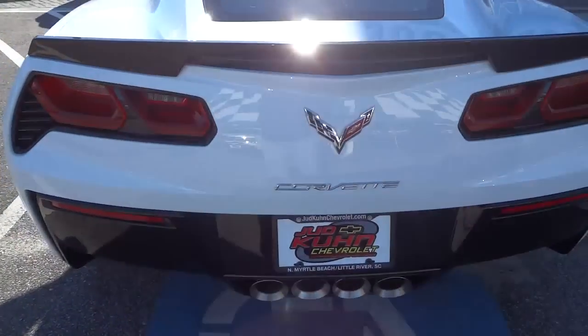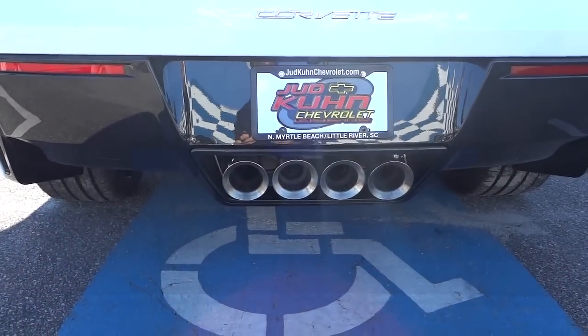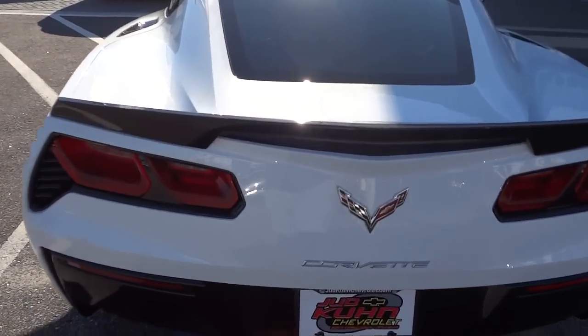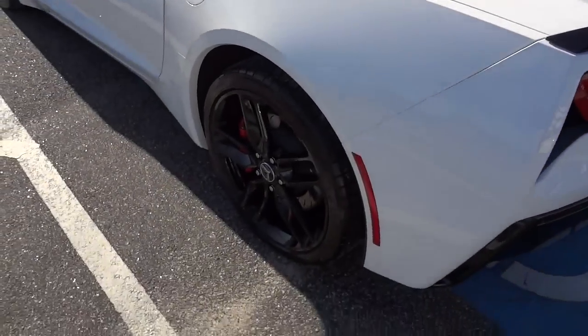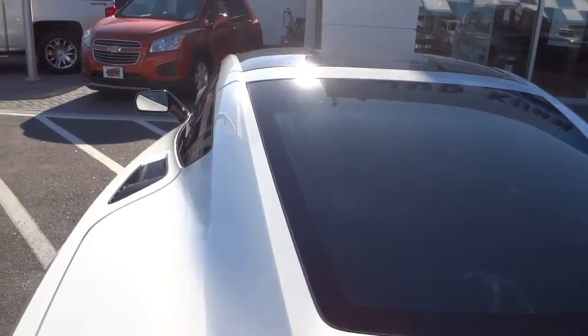Here's the back of the car, and there's the exhaust right here. It's got a quad exhaust right here in the center. A little bit of a spoiler here. Now this car could use a little bit of tint on the glass.